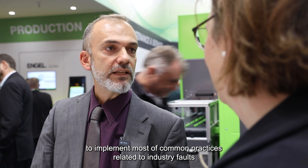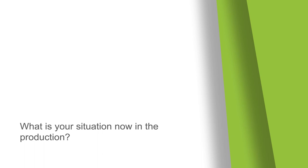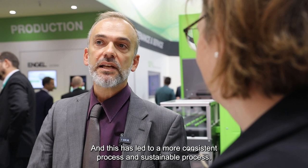Overall, we could say that we have managed to implement most of the common practices related to Industry 4.0 into our processes. Summing up all of the above, we now have very good monitoring of our injection molding process by using all these products. We are now able to make data-driven decisions, and this has led to a more consistent and sustainable process. This is even more important nowadays as we are continuously increasing the use of recycled plastics in our products.